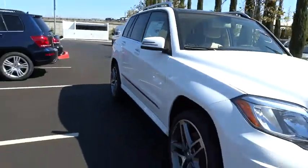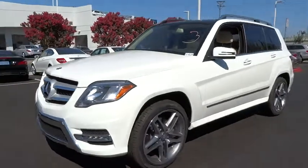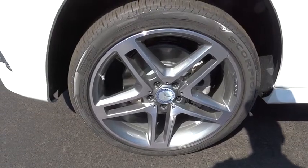Here are some of this vehicle's great options: all-wheel drive, traction control, stability control, anti-lock braking system, steering wheel audio controls, power passenger seat, power steering, and adjustable steering wheel.